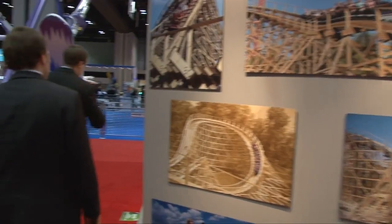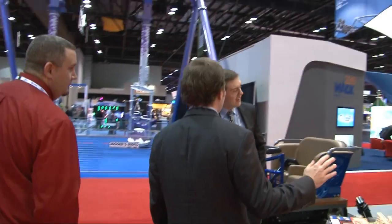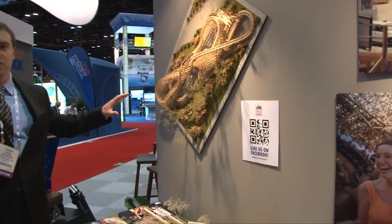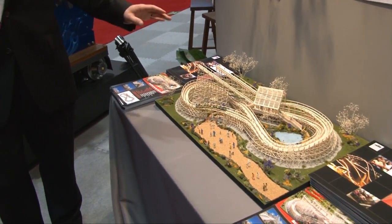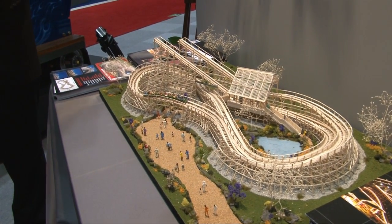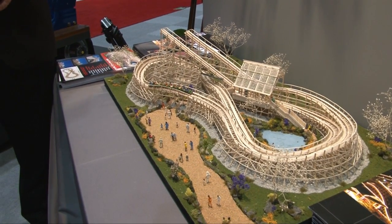Step around the booth here and take a look at the next one. We've got a model of a junior coaster that we've showcased before. But here is our big deal for this year — it's called a Family Shuttle Coaster.